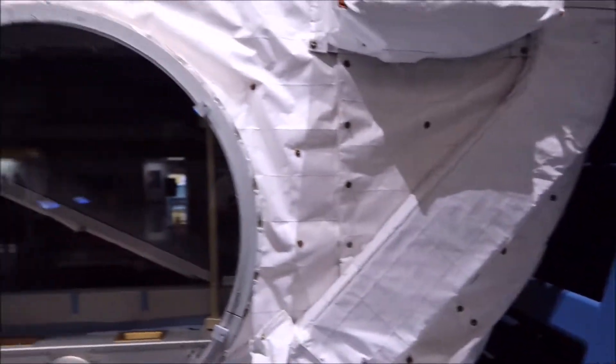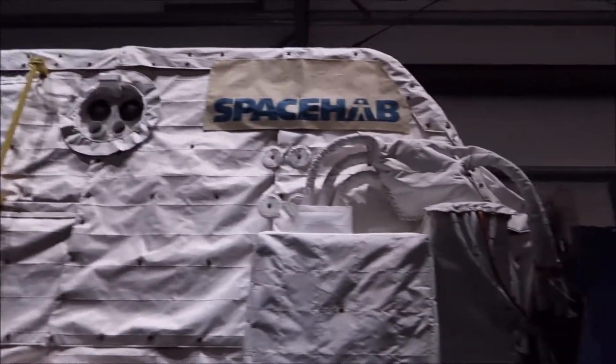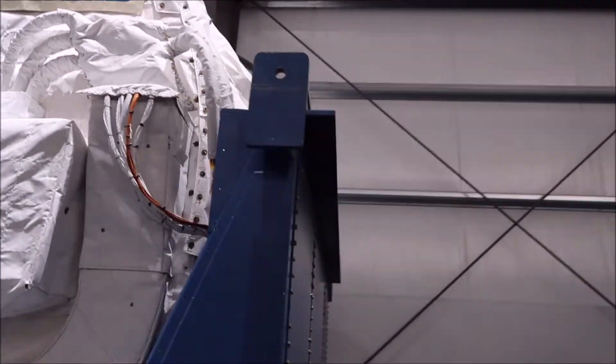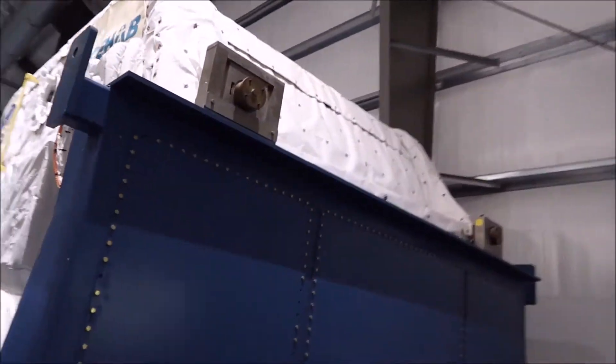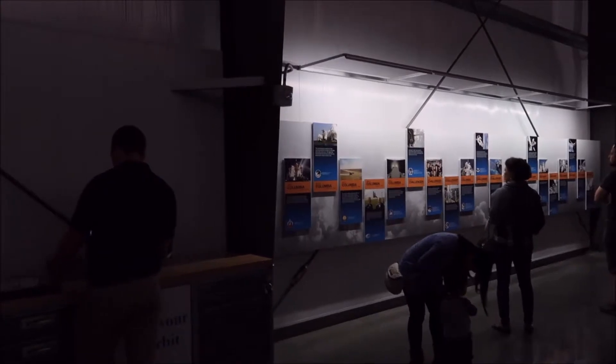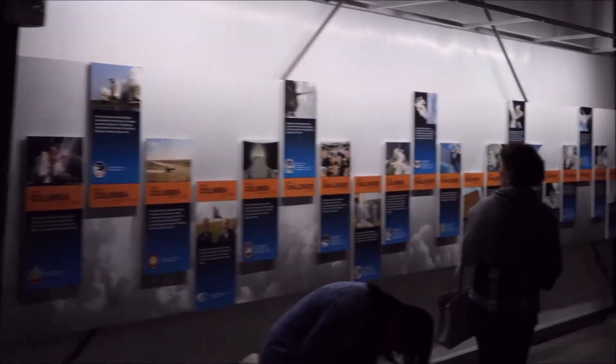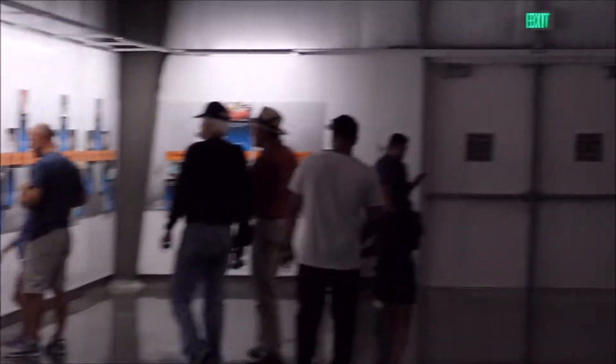They have a bunch of Columbia and Challenger and then all the other ones including Endeavour.